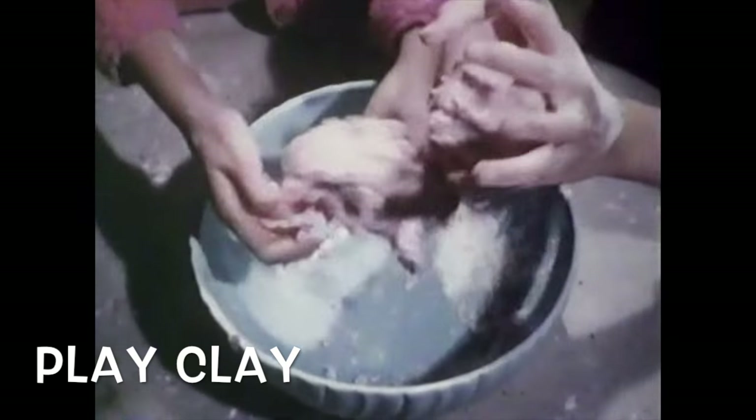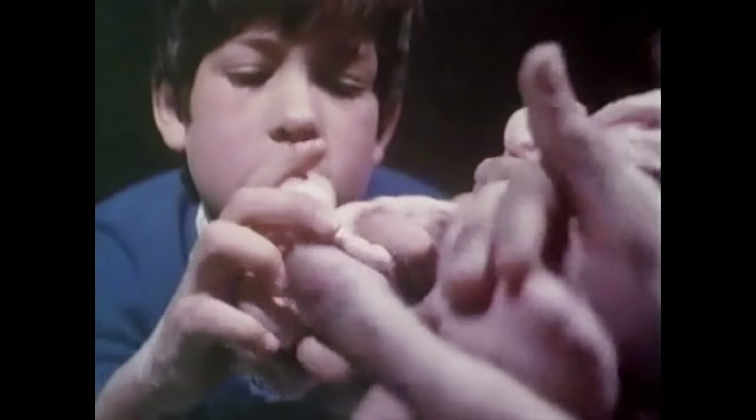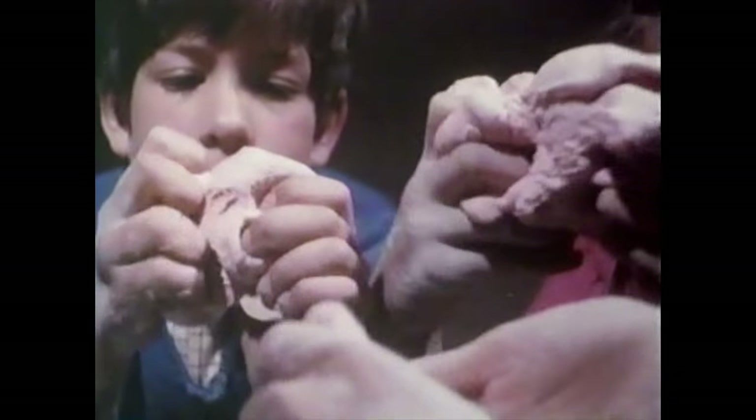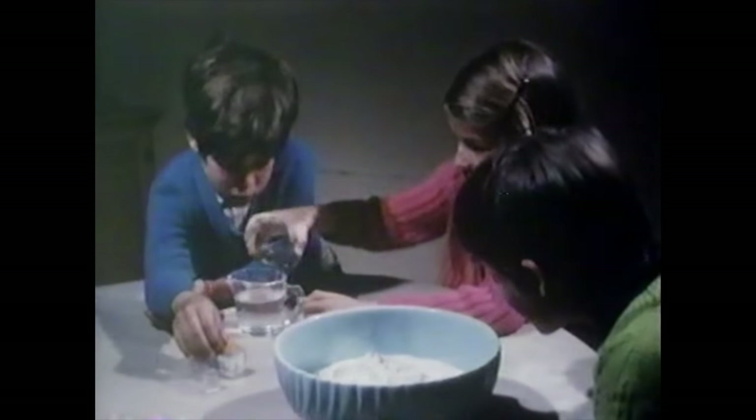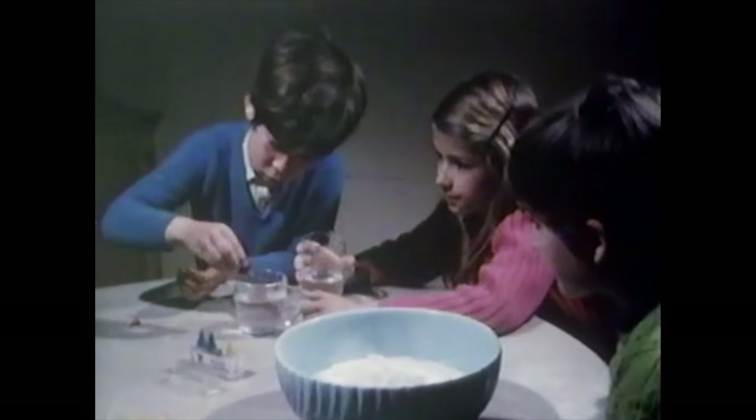Homemade clay is a happening scene. A psychedelic, groovy soft machine. Homemade clay is far out. Here we have the first and only crafting material that makes some semblance of sense. We see children learning how to make homemade clay for when their parents are too cheap to spend money on Play-Doh.